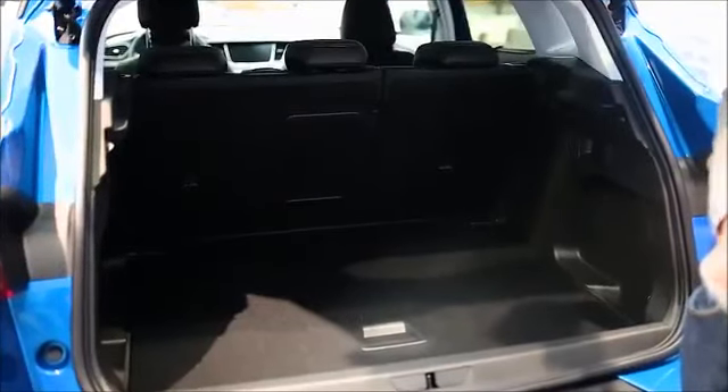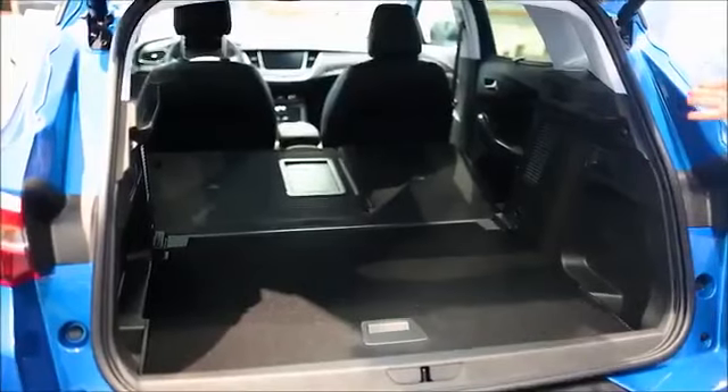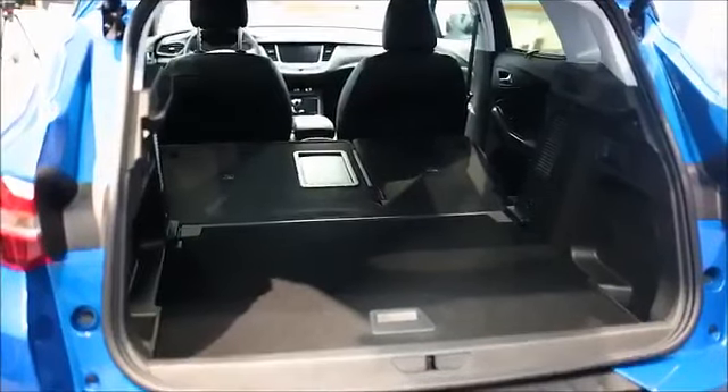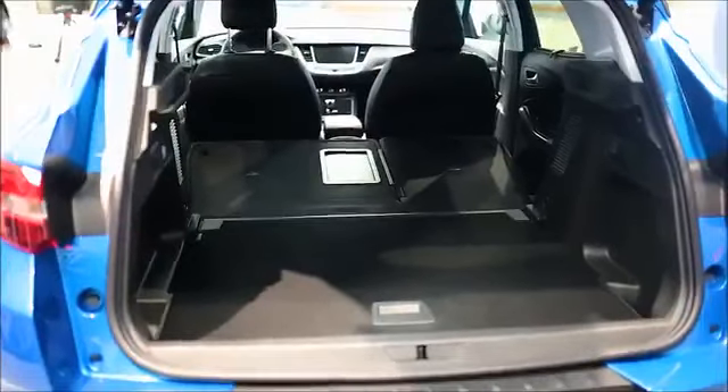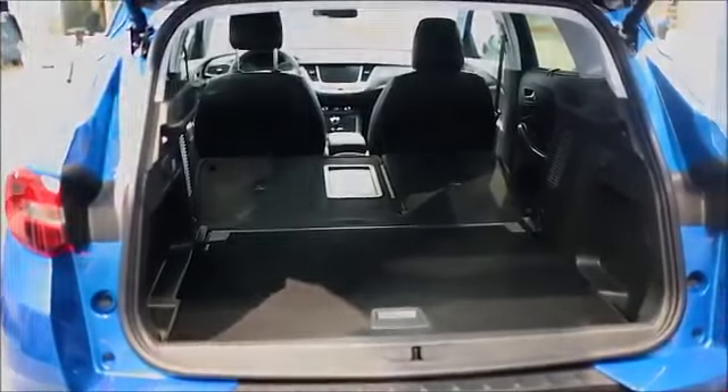And if this is not even enough, we can easily fold down the second row, and with that we have 1652 liters of space — enough for shopping bags and sport equipment like mountain bikes, for example.